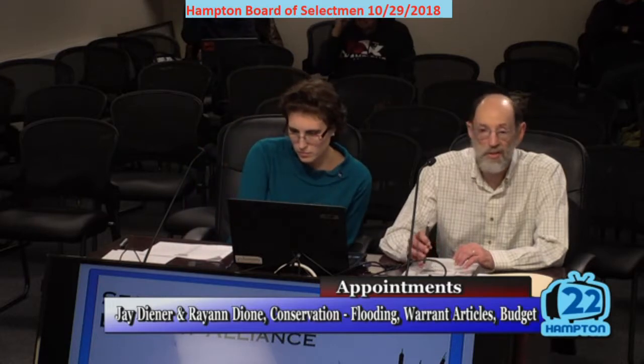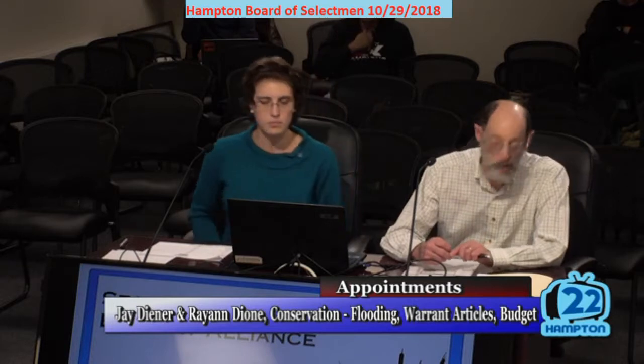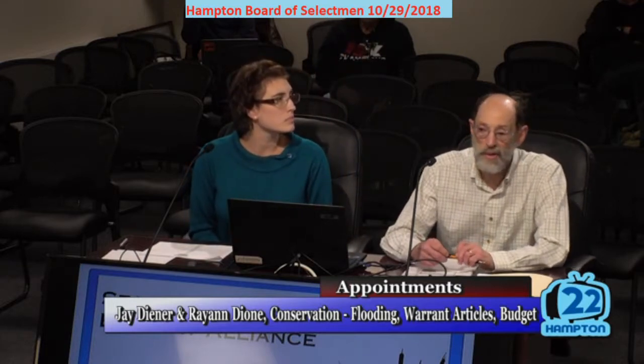We appreciate the opportunity to spend a little bit of time with you this evening to share some of our recent and ongoing activities having to deal with coastal flooding in Hampton. Before we get into the specifics of that, Rann's going to talk a little bit about the flooding itself.